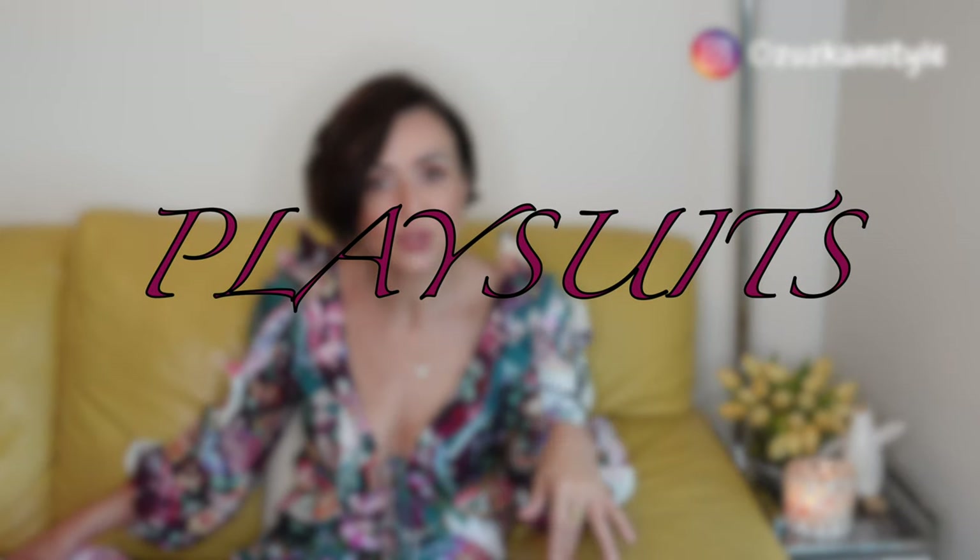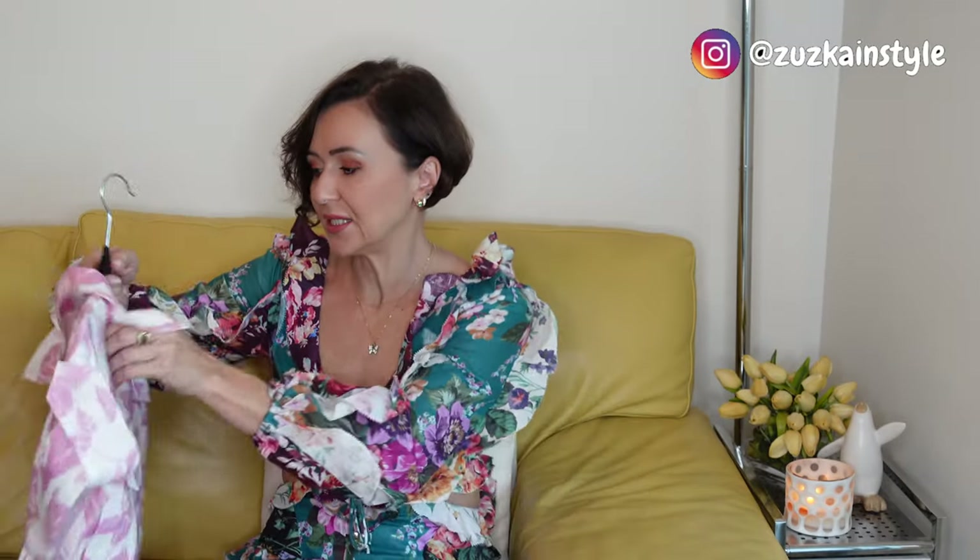A couple years ago I bought a playsuit from Zimmermann and liked it. This year they came up with this style — it's much looser, which I like. It's got a belt, a cinched waist, and it gives your body a nice shape. I went with my regular size and it fits like a glove. It is a little bit oversized on top, but that's the look.